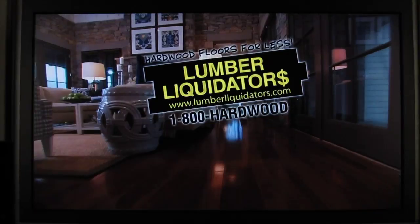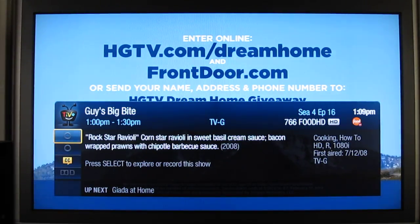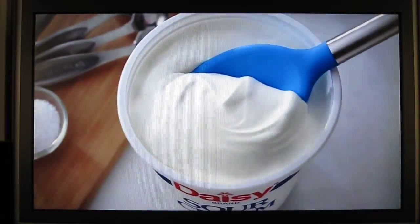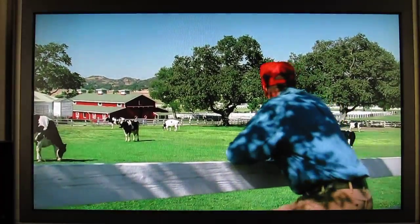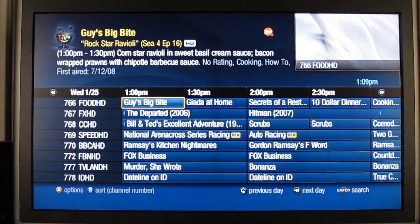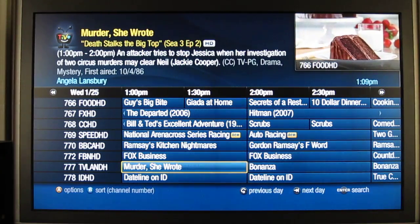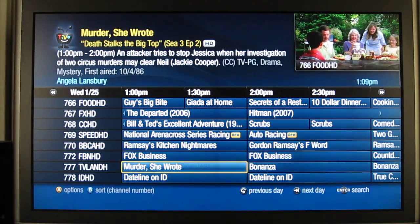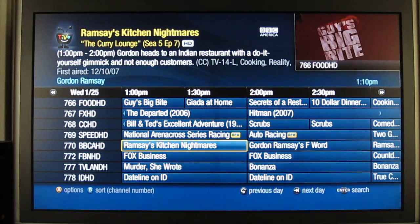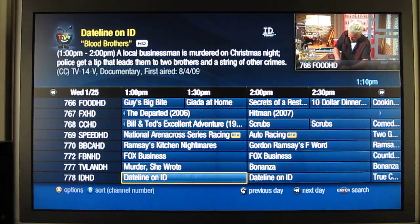The info bar is now at the bottom of the screen instead of up at the top. I actually like that a lot better — if you think of the way TV shows are framed, people's heads are normally at the top, so you don't want to cover that up. Here's the new grid guide. One thing I don't like is that it no longer tells you whether a show is HD or not unless you actually navigate to it, where you'll see a little HD icon in the info. It used to tell you what was HD right on the grid itself.